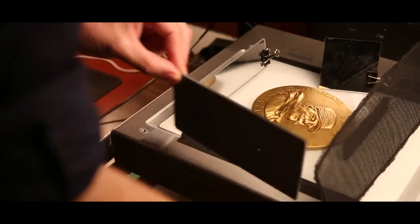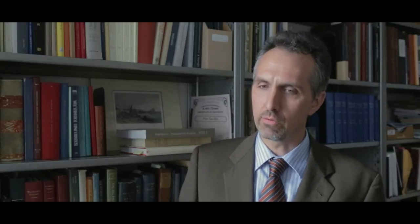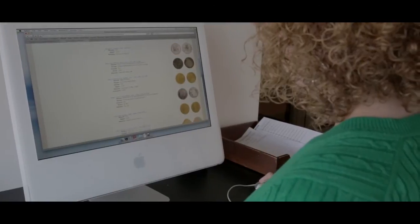About 75% of the collection is currently online in some format. The easiest way to access the ANS's collection is to go to the website and visit Mantis, which is our searchable database.